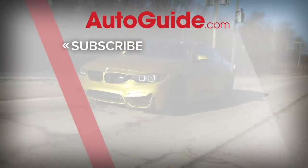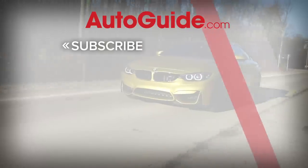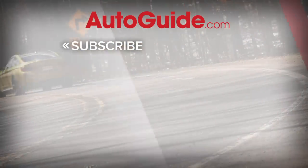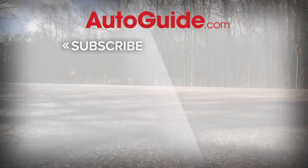Before you leave, please subscribe to the AutoGuide.com YouTube channel — your all-access pass to some of the greatest videos on the internet. You can get more episodes of Curb, check out the Shortlist, auto show news, list stories, and a whole lot more. That's a whole lot of bang for your clicking buck.